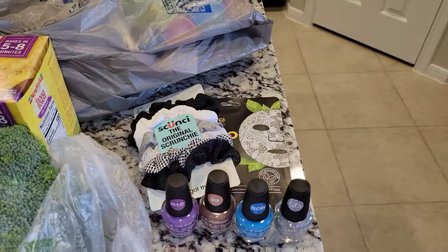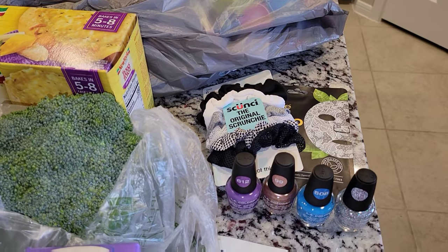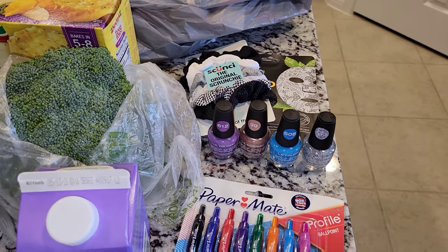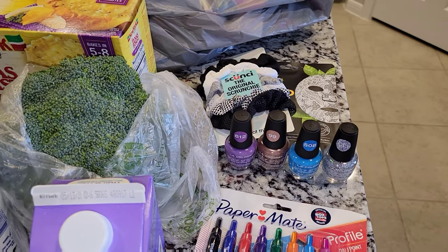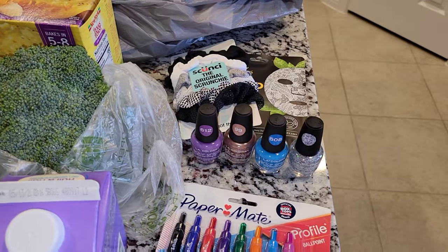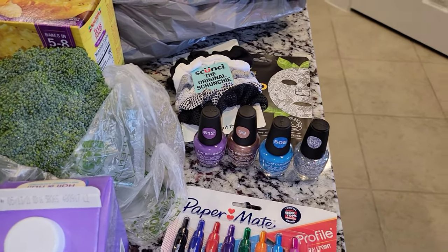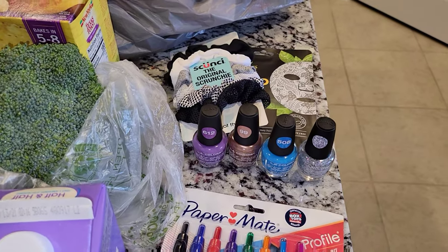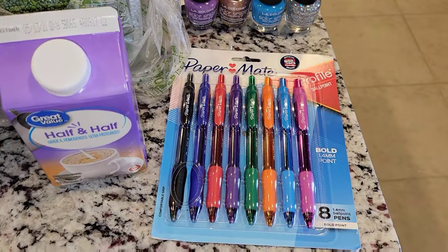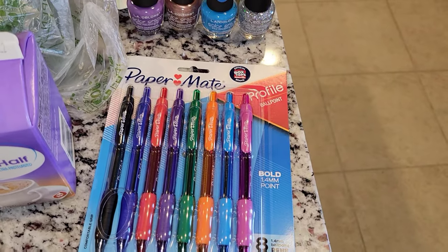My niece is coming for Easter and I wanted to get her some cute little things. I think this video is probably going to go up during Easter or after Easter, so she won't see it anyways. She's coming from Arizona — she's actually in California right now but flipping back and forth — and I wanted to make her a little Easter basket so she feels a little special.